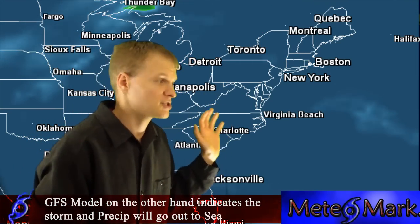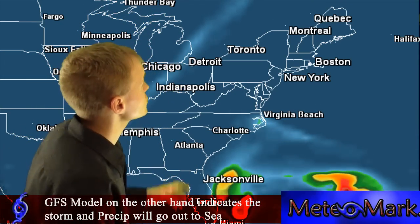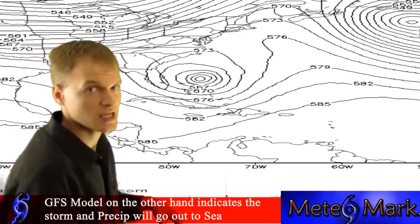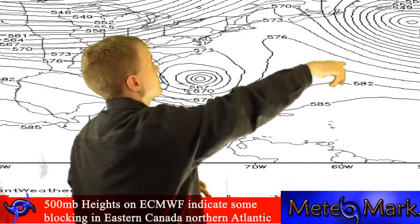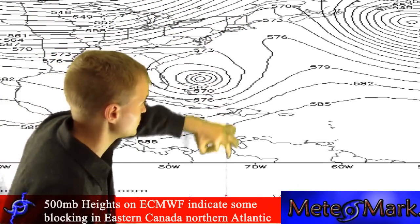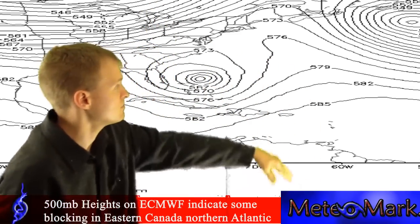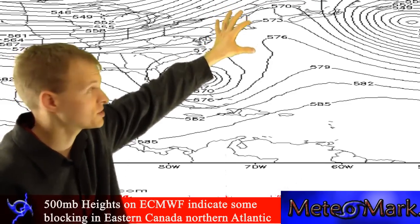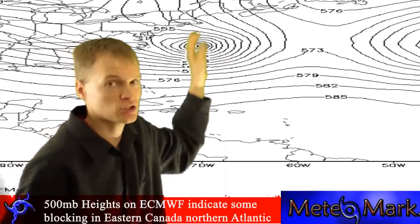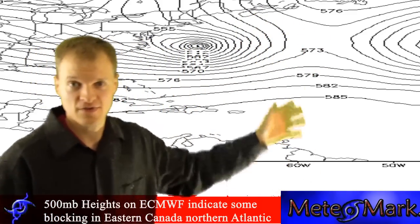So this is the big question mark. If we take a look at 500 millibar heights with the ECMWF, this is why the ECMWF brings this storm up — with this approaching trough in the Great Lakes. You actually have blocking going on at 500 millibar heights, very zonal flow across the northern states, but there is a bit of a trough here. The ECMWF actually teams this trough up with Sandy as it moves up the east coast, then makes landfall in New England and retrogrades it back west.